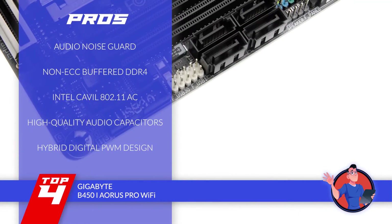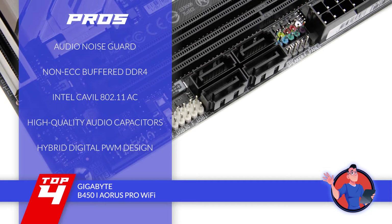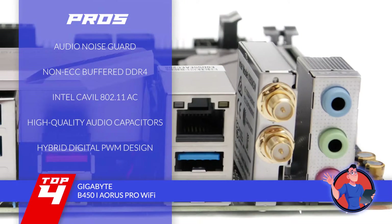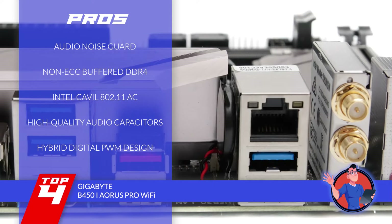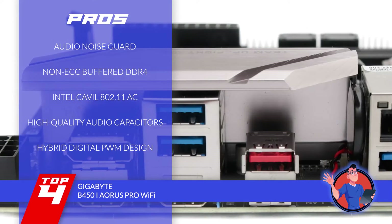Its pros are: its audio noise guard keeps you away from the unnecessary buzz. It also comes with dual-channel non-ECC buffered DDR4. It's equipped with Intel Cavill 802.11ac, which is the benchmark of quality. Find yourself immersed in the experience with high-quality audio capacitors. And it features a hybrid digital PWM design, which greatly aids its functionality.